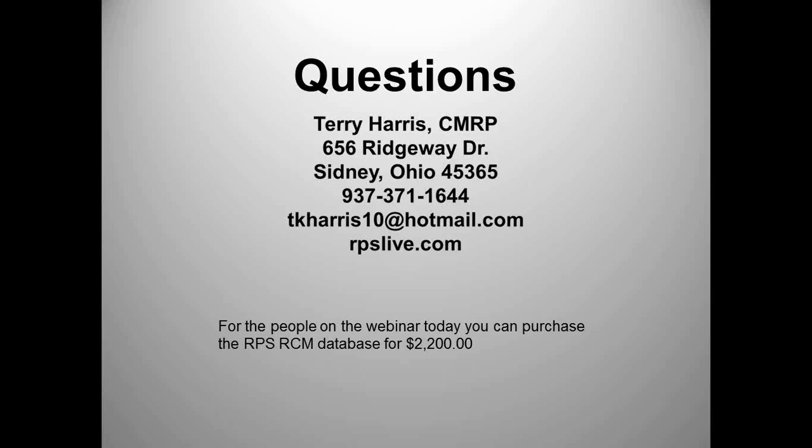That's the end of the webinar today. For anybody on the webinar today, our top-of-the-line RCM database is available on the website. It's on sale this month — people on today's webinar can buy that database for $2,200. The closest equivalent of that quality will cost you $20,000. Thanks for your time today. If you have any questions, you can email me. If you want a PDF copy of the presentation, shoot me an email or let Maureen know.